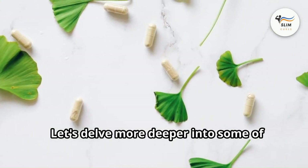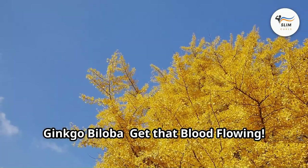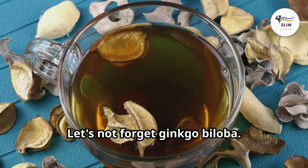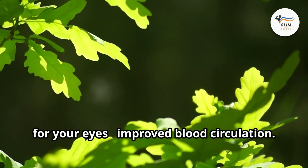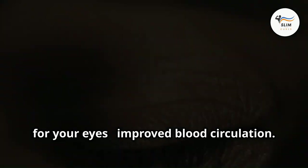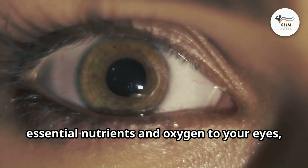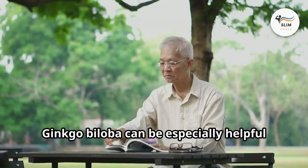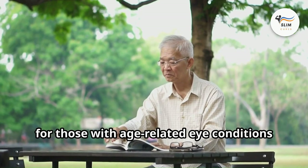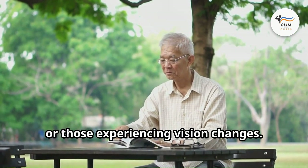Let's delve deeper into some of these fascinating vision-supportive herbs. Ginkgo biloba — this ancient tree holds a powerful secret for your eyes: improved blood circulation. Good blood flow is crucial for delivering essential nutrients and oxygen to your eyes, keeping them healthy and functioning at their best. Ginkgo biloba can be especially helpful for those with age-related eye conditions or those experiencing vision changes.